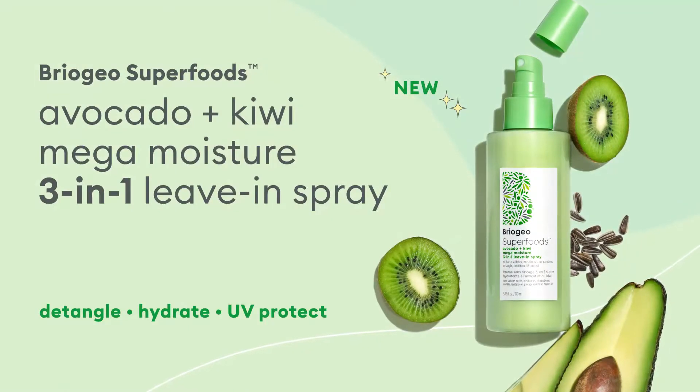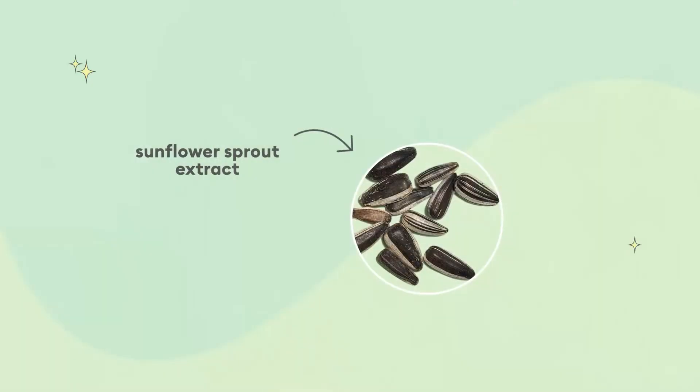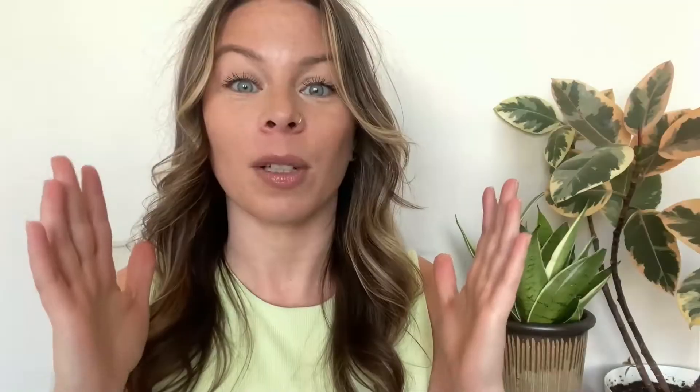Briogeo just launched their new Avocado & Kiwi Mega Moisture 3-in-1 Leave-In Spray, which is a leave-in that both hydrates and detangles hair, so it's the perfect prep, but also protects against UV damage using an ingredient called sunflower sprout extract. Sunflowers actually position themselves to always be facing the sun, which means it's crucial that they're able to protect themselves against those UV rays. Sunflower sprouts are especially high in essential fatty acids and powerful antioxidants, so that's what helps protect that plant and our hair from the sun.